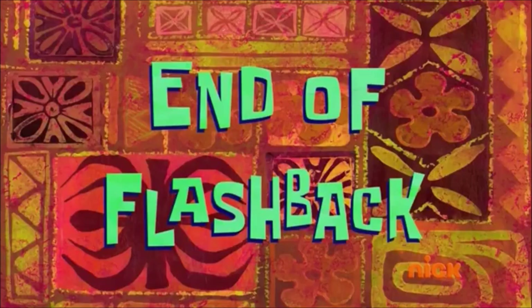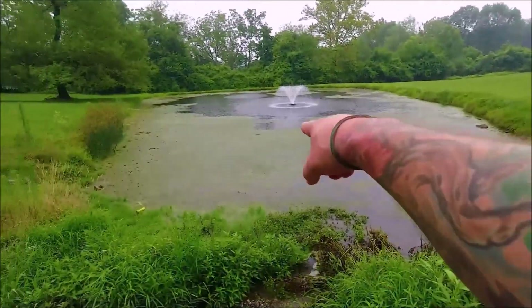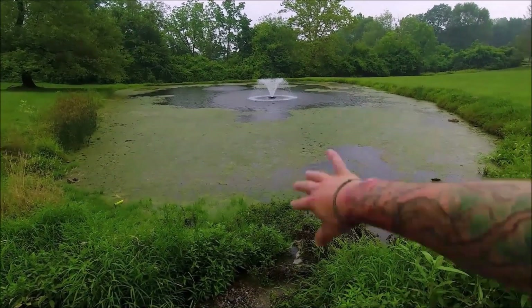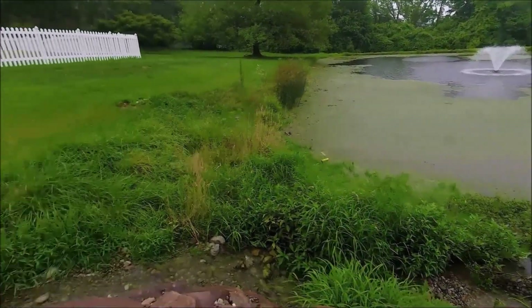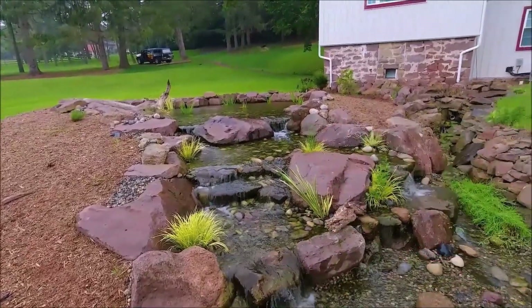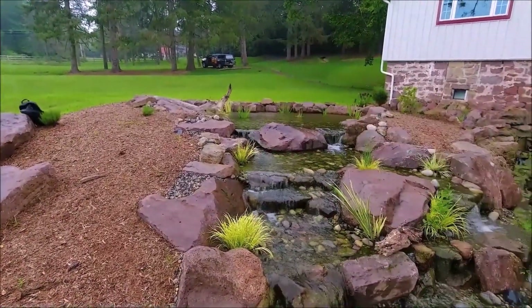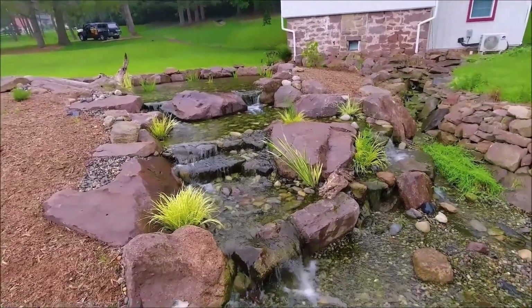End of flashback. Alright, so it started raining — go figure. We have this wetland that we just installed, trying to clear up this pond here. Get all that muck out of there, pushing it out, sucking it off over there. All these waterfalls coming down the wetland — it's brand new, so obviously we just put the plants in. They need some time to mature, and then hopefully sooner or later we're going to get that bad boy all cleaned up.